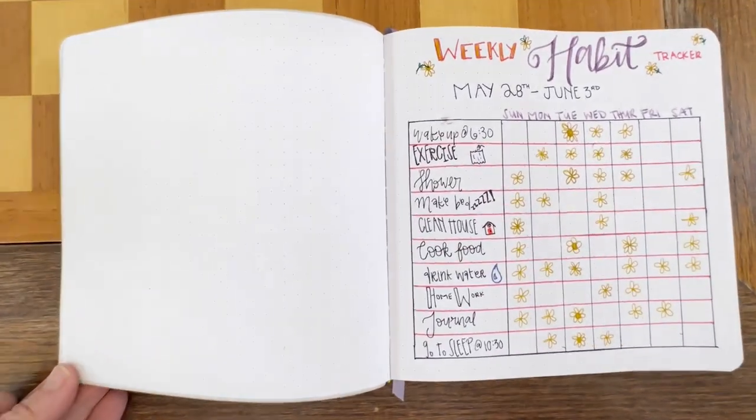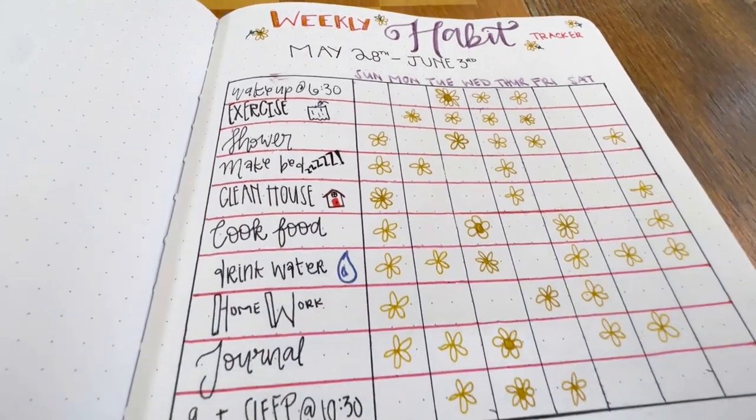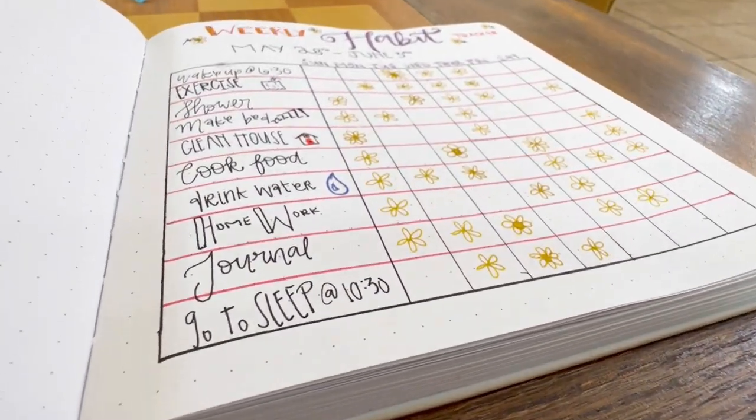Are you a beginner looking for some inspiration to start your bullet journaling journey? In this video, we'll share the five best bullet journaling ideas for beginners, along with the best pens to bring your journal to life.